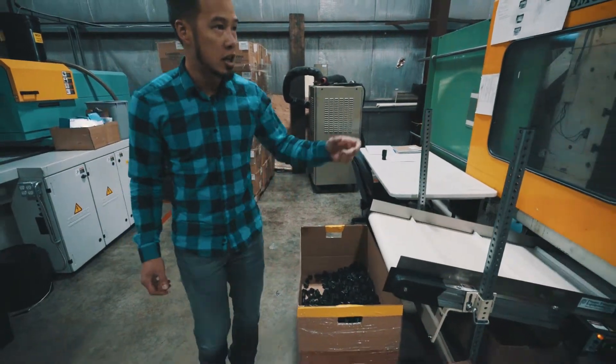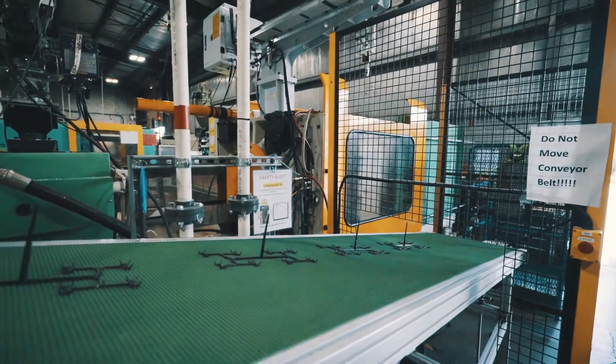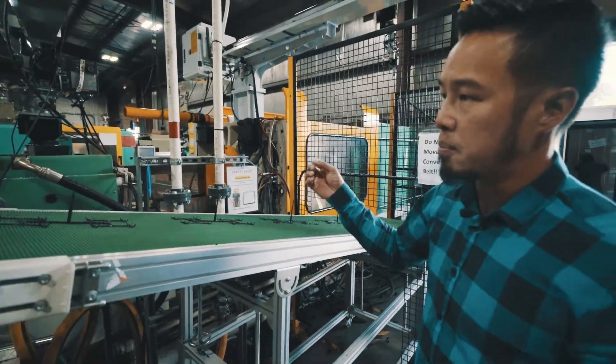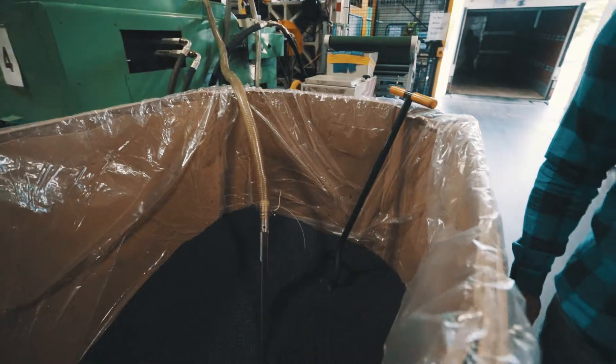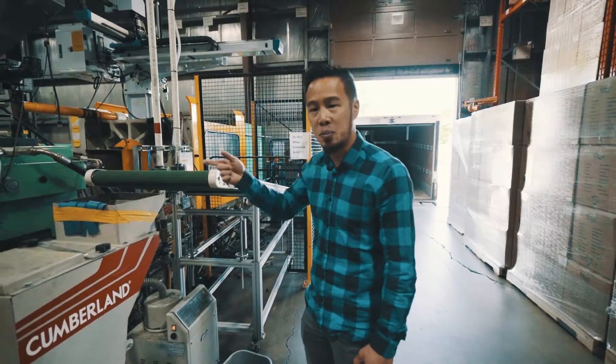We'll come take a look at the back side here. Here's some of the robotic take-off of some of the parts, and these are part of the process that creates the parts. They go directly into a grinder here, which actually recycles the plastic and puts it right back into the process — so a closed loop system.